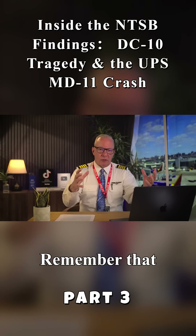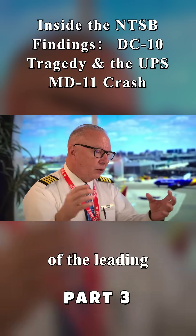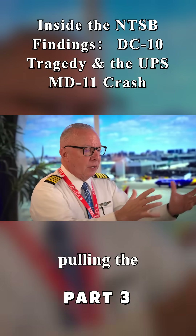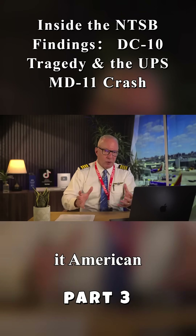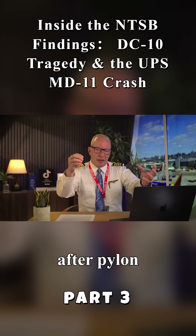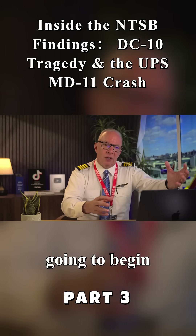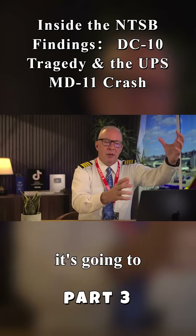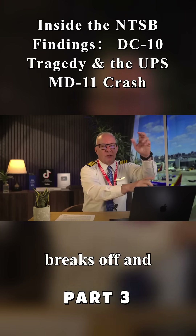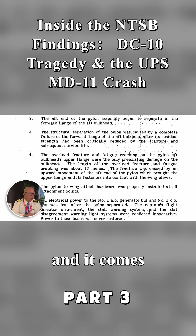Remember, that engine producing all of that thrust is slightly out in front of the leading edge of the wing — it's essentially pulling the airplane into the air. So as American Airlines 191 gets pulled into the air, that aft assembly, that aft pylon holding point, eventually breaks and gives way, and the engine begins to rotate up. It overstresses the forward attachment point to the point where it breaks off, and the whole thing goes over the top of the wing and comes off.